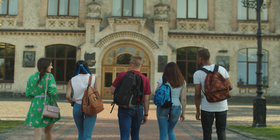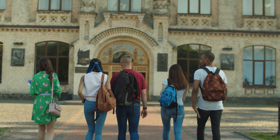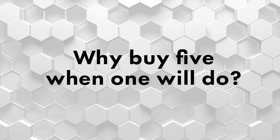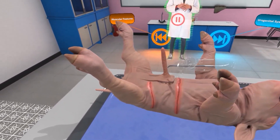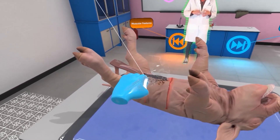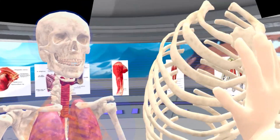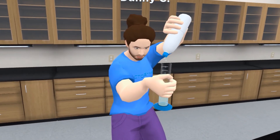Many schools are concerned about having to purchase multiple single-subject learning packages. With VXR Labs, you only need one license to cover most subjects. The deepest content is in science, with animal dissection, an AI-driven cadaver and anatomy lab, robust chemistry labs, and much more.